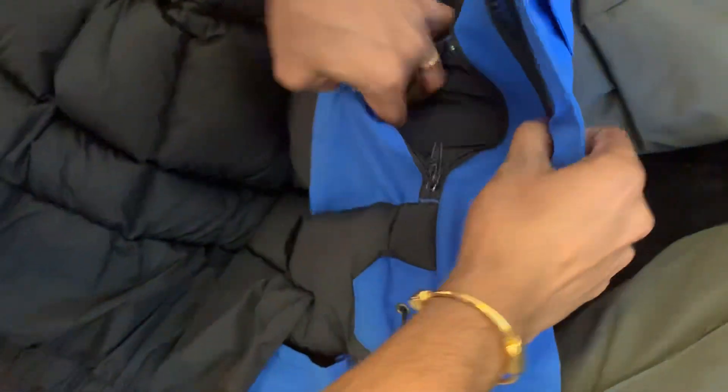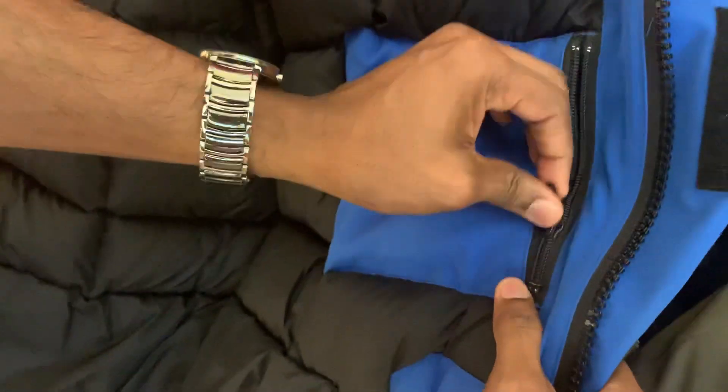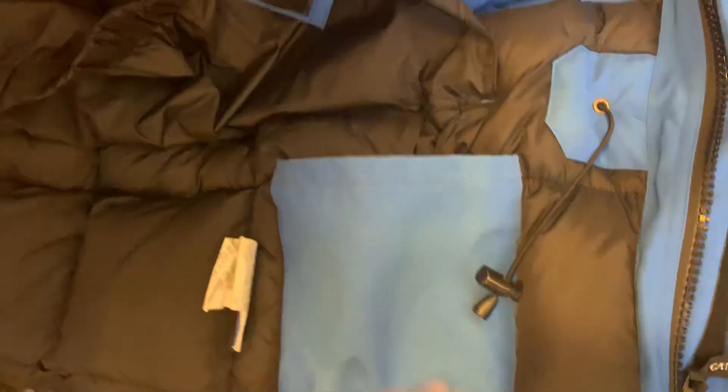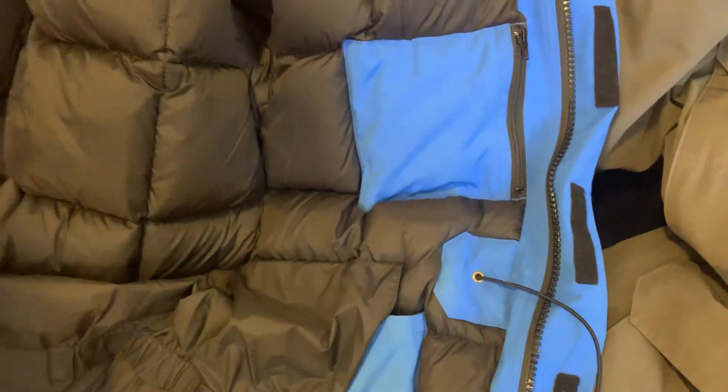The tags are here for authenticity. There are also a couple of pockets inside the jacket — one pocket here on the side, and there's another pocket. And this drawcord is for the waist size adjustment. Now I'll show you how it looks on me.